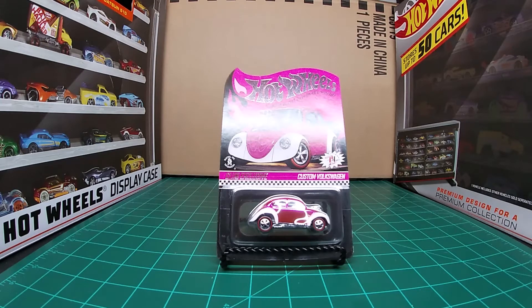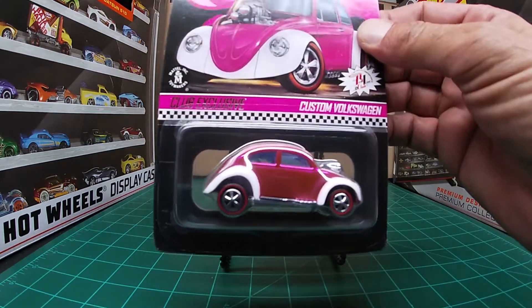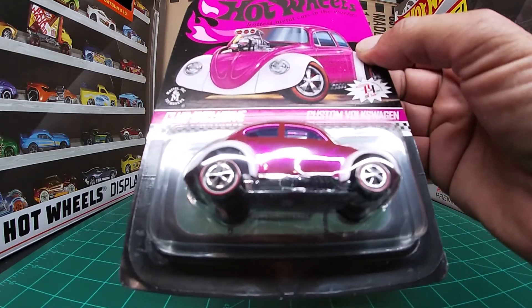Hello everyone, welcome back to Tyve's Collectibles. Tonight I have what I believe is a convention car. It is a custom Volkswagen Beetle basically. I believe this was one of the convention cars. Pink cars are usually the convention cars. This one has neoclassic rims on it.